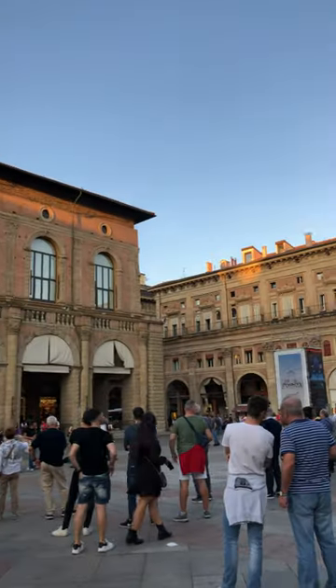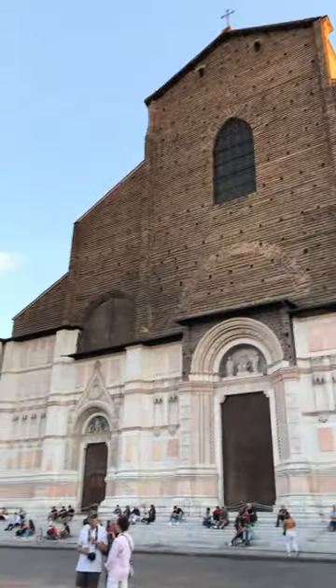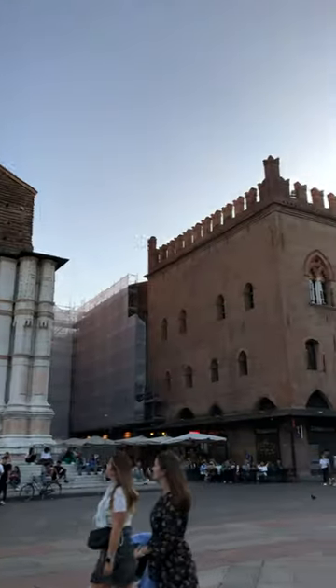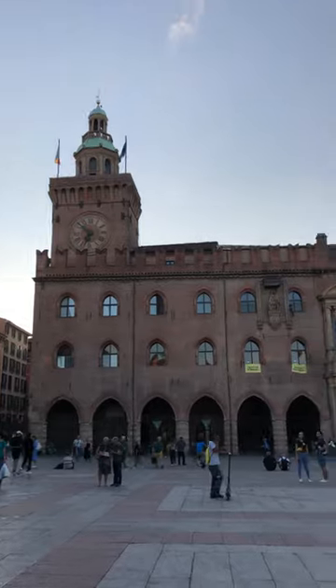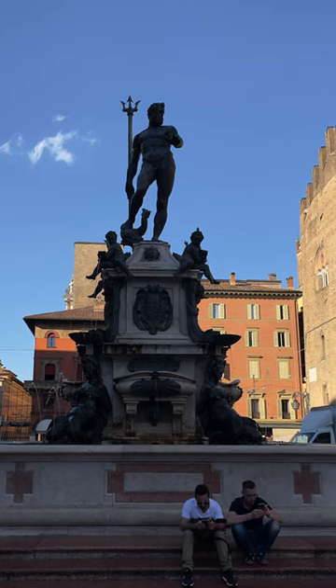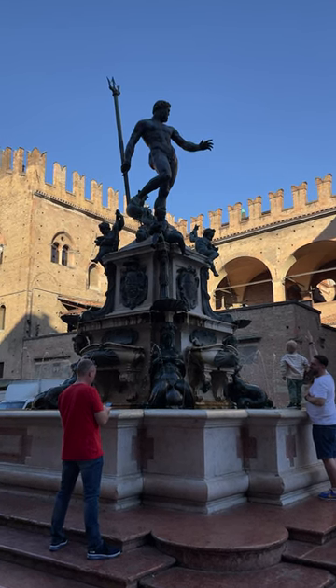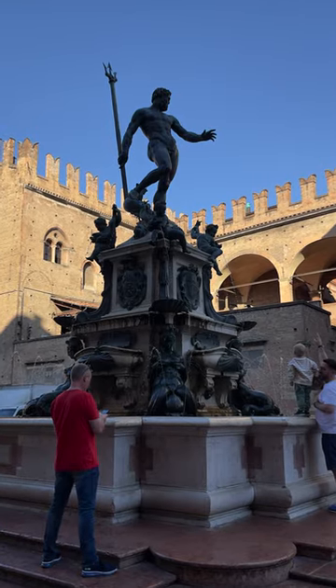In the heart of the city, you will find Piazza Maggiore. It is the largest square in the city and it is surrounded by both the Basilica of San Petronio and the Palazzo di Curcio. It is next to the Piazza del Natuno, which is home to the Fountain of Neptune. This fountain is one of the most iconic landmarks in Bologna, and it is a popular spot for tourists to take photos.